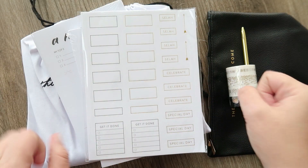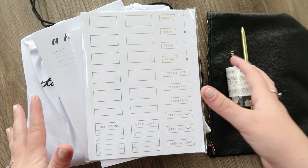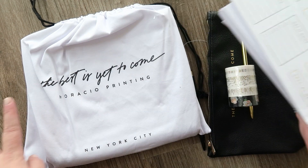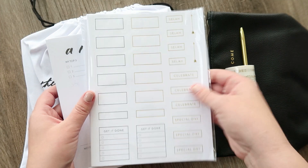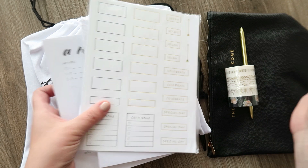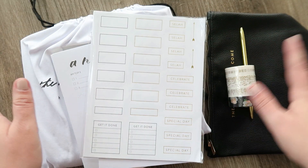Now I'm going to go get ready, do my hair and makeup, and then get to filming. I have the camera in top-down mode. I wanted to show you a package I got in the mail from a company called the Dream Planner — also Horacio Printing, I have no idea if I'm saying that properly. They emailed me as the Dream Planner, and I said I would like to review it. But they also sent all of this other stuff, so let me quickly show you.